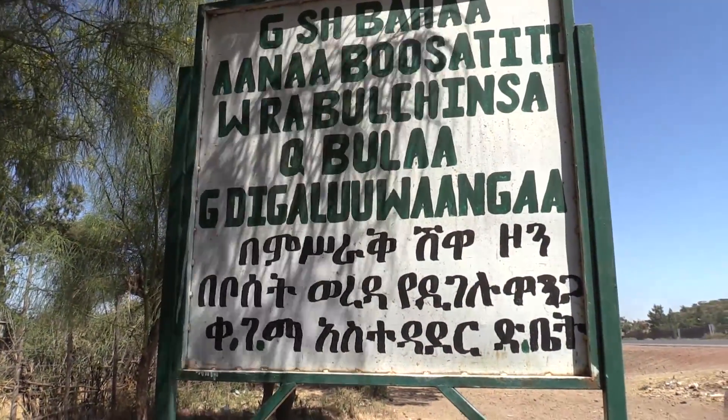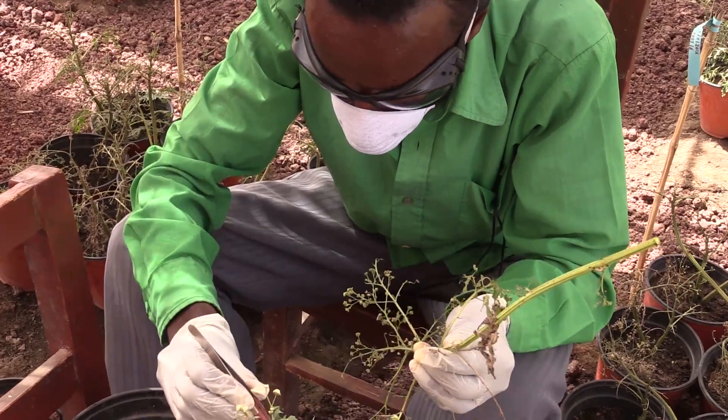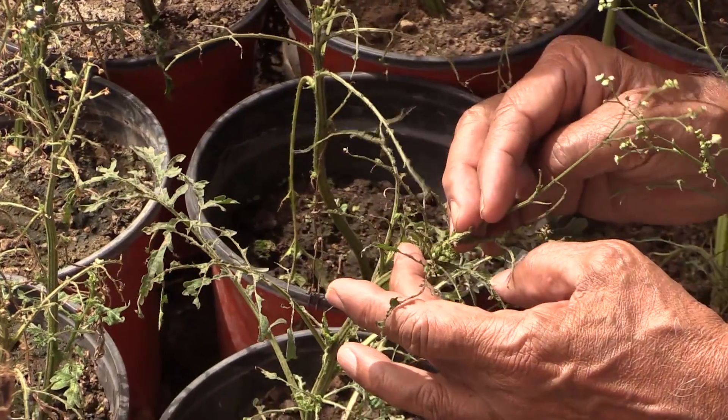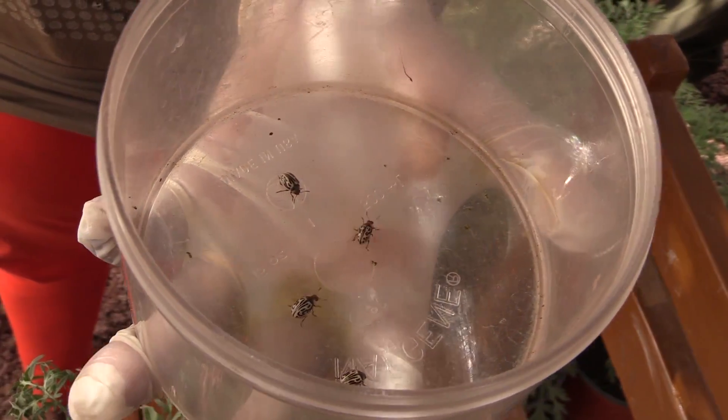Elsewhere in Ethiopia, near the city of Adama, the weed-eating beetles are being raised in special outdoor tents. Researchers are planning a controlled release of the insects this summer.